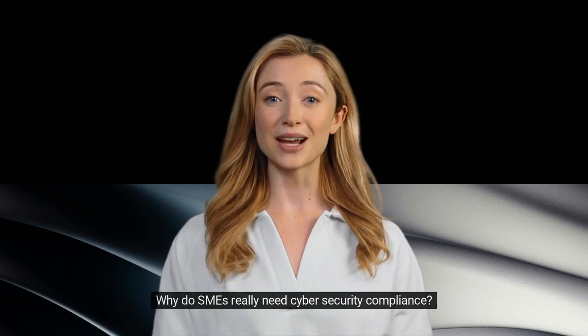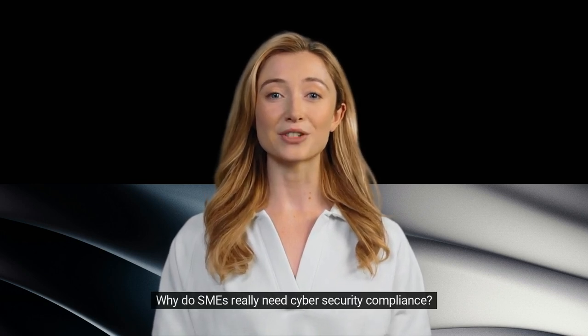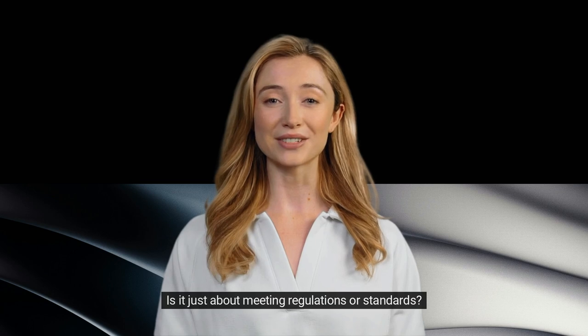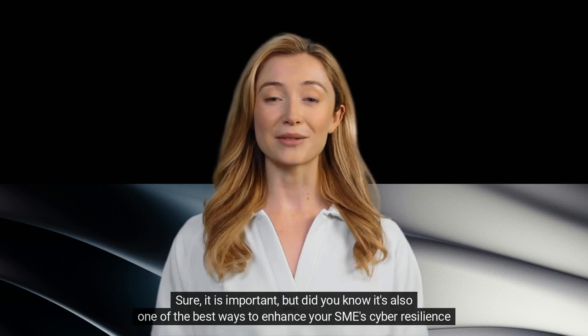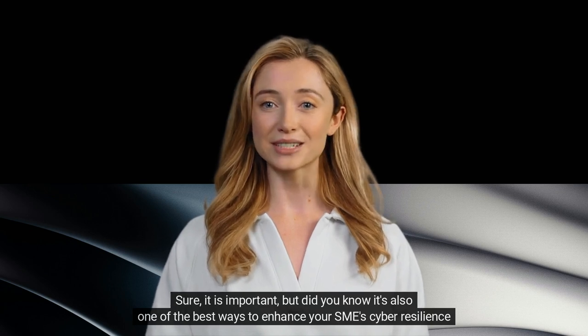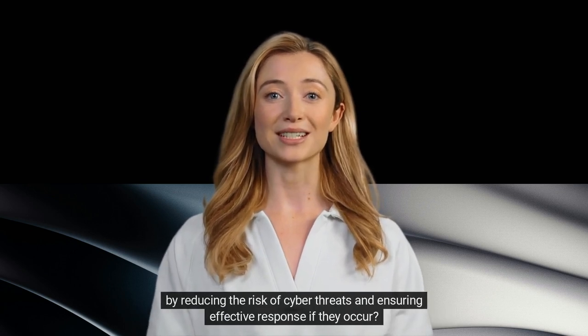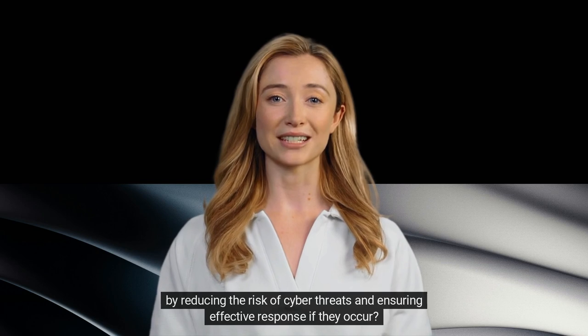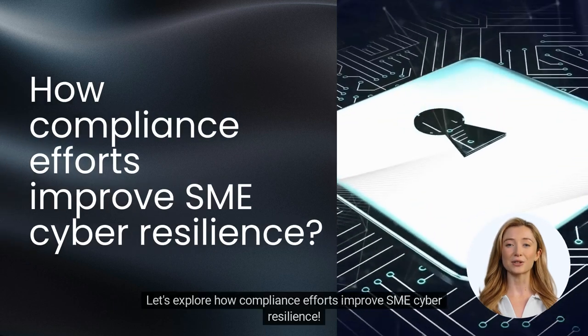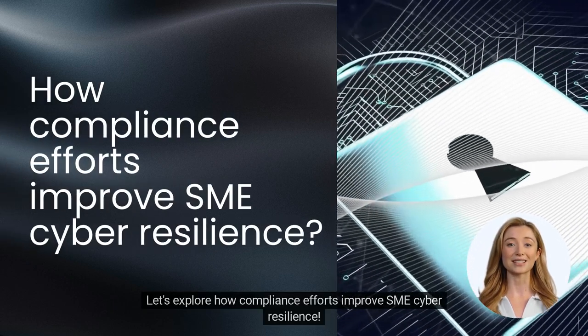Hello, everyone. Why do SMEs really need cybersecurity compliance? Is it just about meeting regulations or standards? Sure, it is important, but did you know it's also one of the best ways to enhance your SME's cyber resilience by reducing the risk of cyber threats and ensuring effective response if they occur? Yes, you heard that right. Let's explore how compliance efforts improve SME cyber resilience.